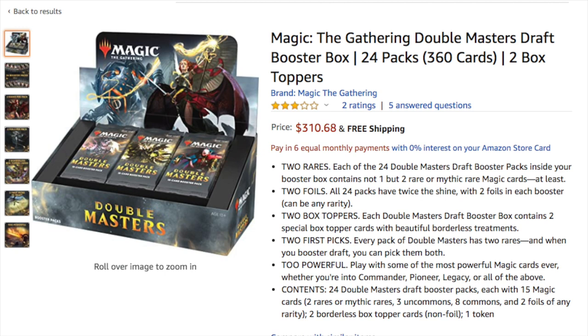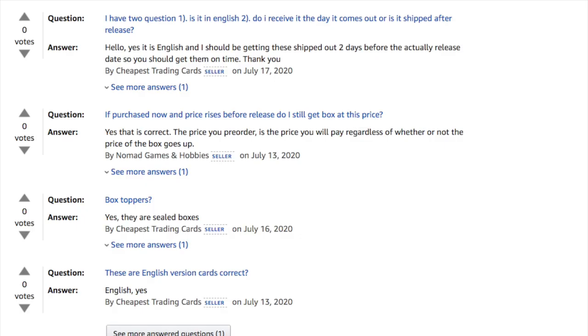People are so hyped on Double Masters, but what happens if it doesn't sell? What happens if they produce too much of it? Take Jumpstart or Dragon Maze or Throne of Eldraine — go to your local game store and I guarantee they still have boxes of Throne of Eldraine for $100 that they cannot move. Dave and Adam tried to move Throne of Eldraine for $90 and couldn't. There's very little profit at $90 after shipping anyway.